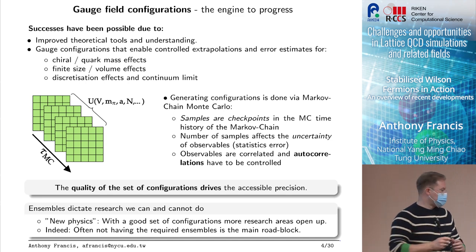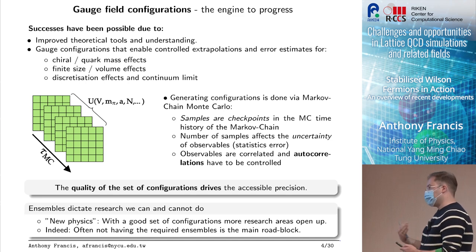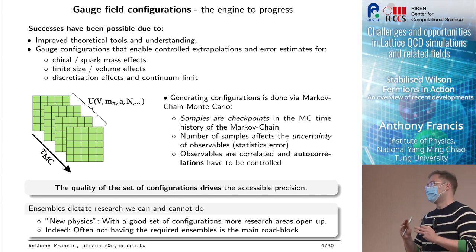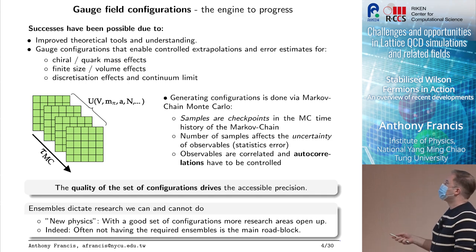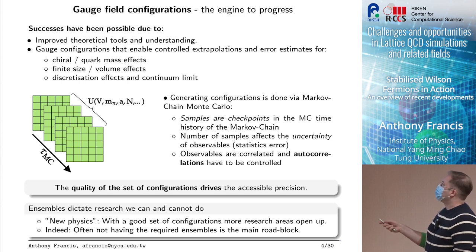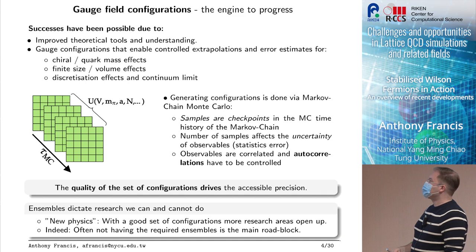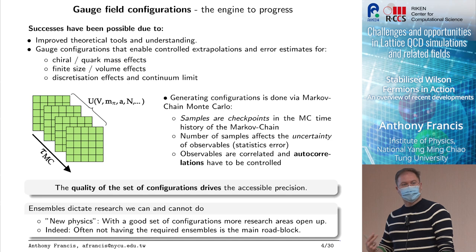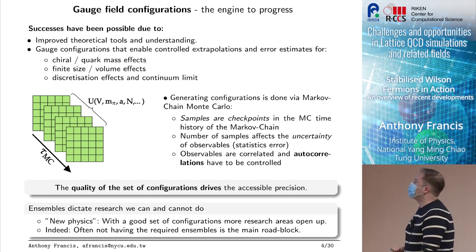I want to focus on the other thing — and this is why it's very interesting to have a numerically focused workshop — because all of the successes we've seen in the past I would attribute to two things: improved theoretical tools like the spectroscopic method, the GVP, the finite volume quantization conditions, and also an extreme increase in availability and capability of generating gauge configurations that enable control over these systematics — fine lattice spacings, physical quark masses — things not possible 20 years ago.